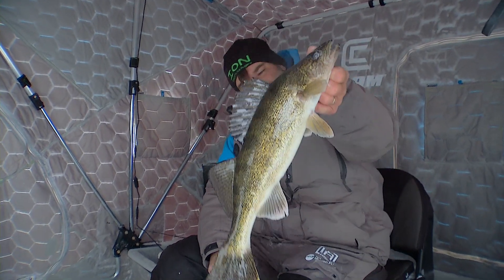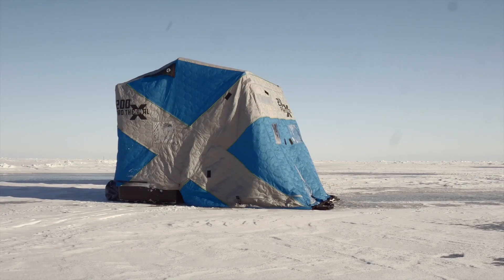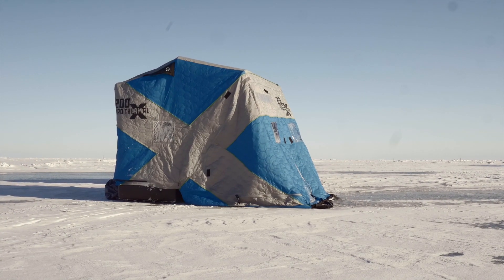Lake of the Woods — you can get out in this early ice, and of course there are some big fish here, but more importantly there are a lot of fish, so you can always get home with a good meal.